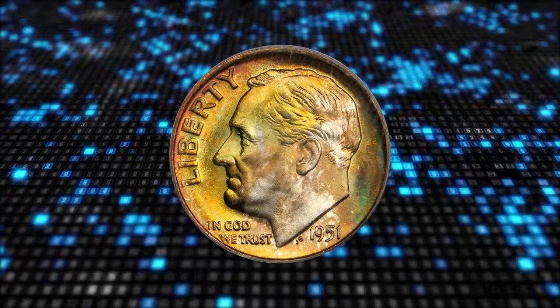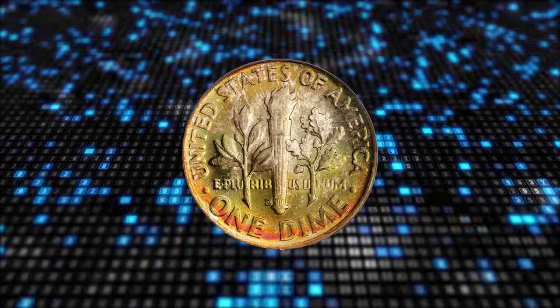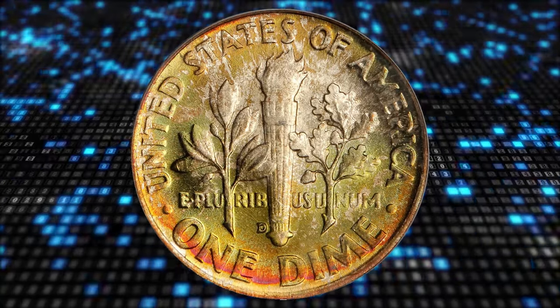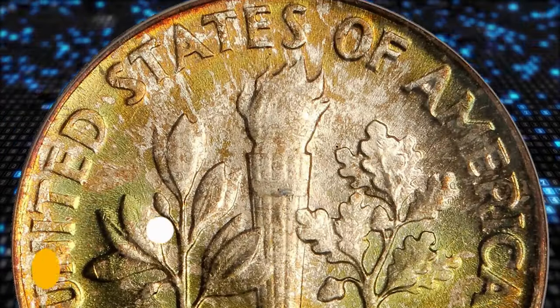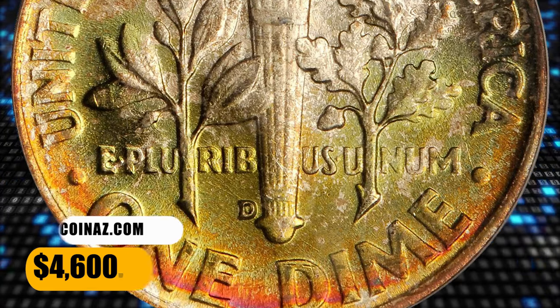Number 2: an attractively toned 1951-D Roosevelt dime, graded in mint state 68 full bands by PCGS. Splendid olive gold and reddish orange iridescence yields to brilliance in only a few isolated areas. Highly lustrous with fulsome mint frost, this pristine looking superb gem really needs to be seen to be fully appreciated.